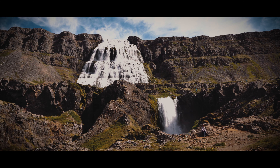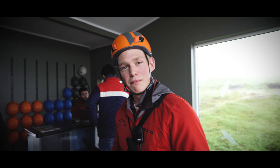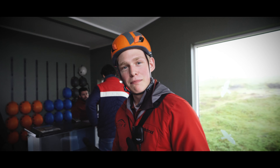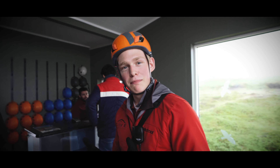But the best part of the van is the memories you'll make. There's no better way to travel Iceland than by camper van. You can just pull into a campsite and be cooking within minutes. And if it starts raining like it did when we were cooking, just move inside.